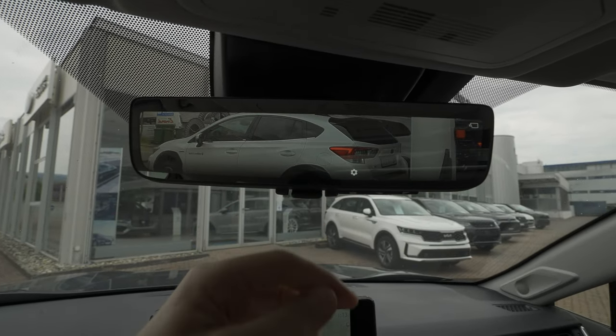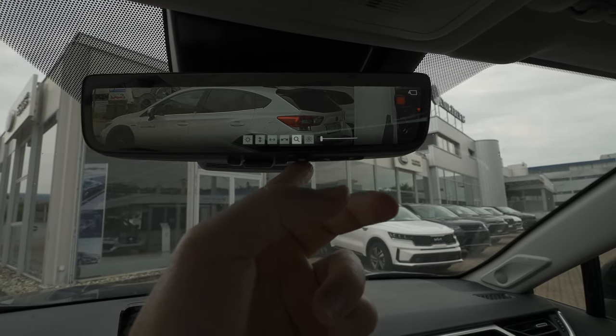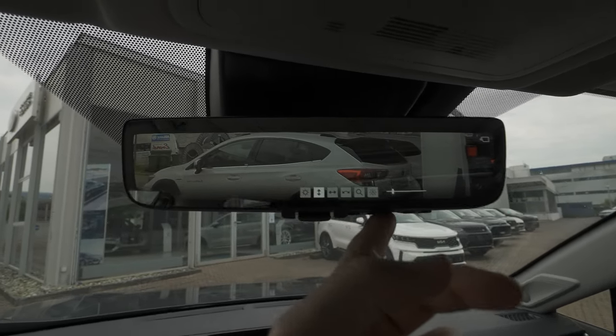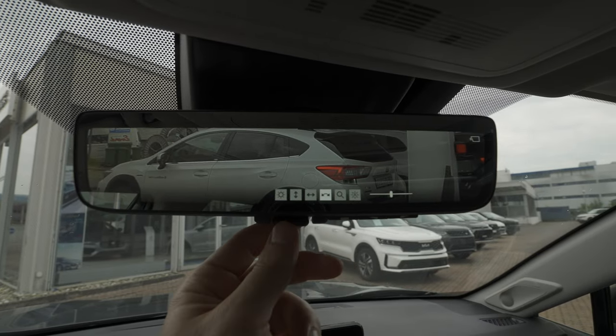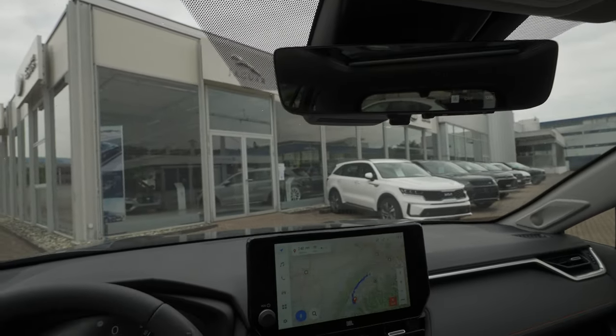One more cool feature: you can turn your rearview mirror into a camera display. Just as on the previous version, you can adjust the brightness and the camera position directly from the screen. It's a really neat feature.